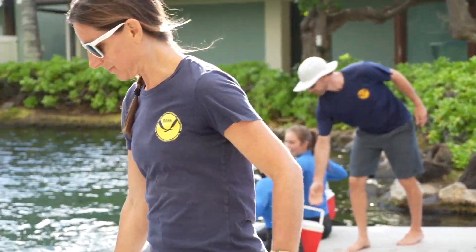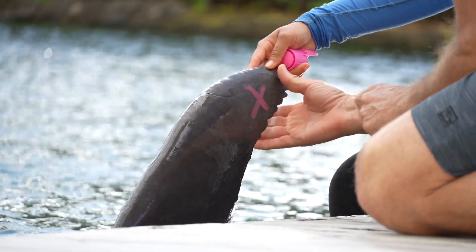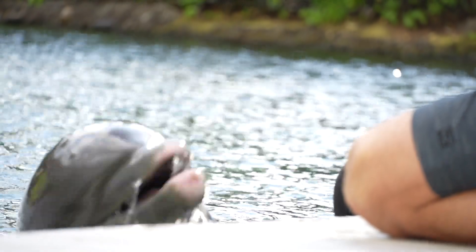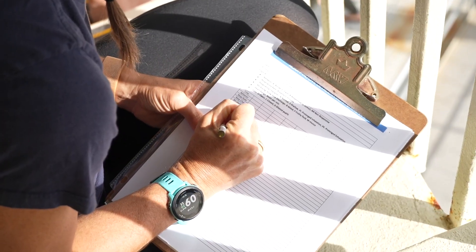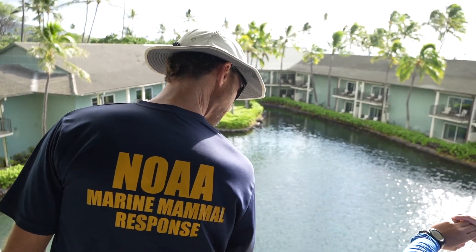We had people practice marking a real animal, which is something that we might do in a stranding event before we release it back into the wild so that you can identify them if you're going to observe them. Then they went up onto Lanai, up a flight of stairs, took some binoculars, and their job was to monitor animals, take a respiratory rate, and really see how difficult it is with the sun and the glare to actually follow an animal even if they're marked.